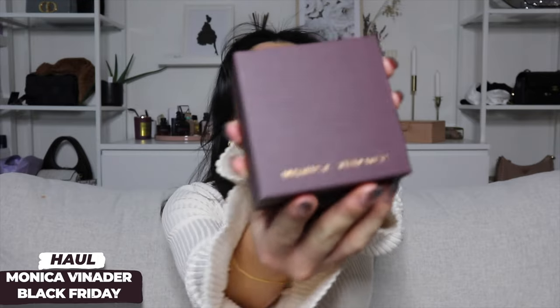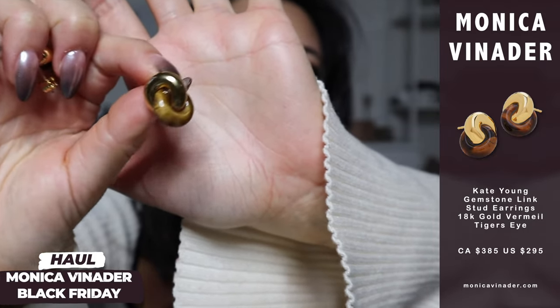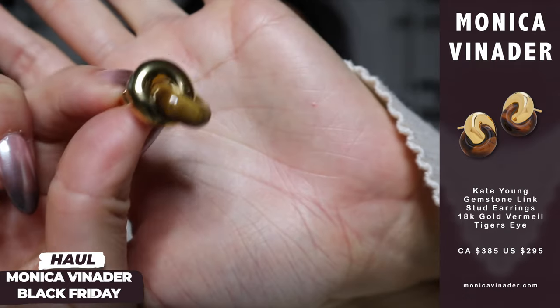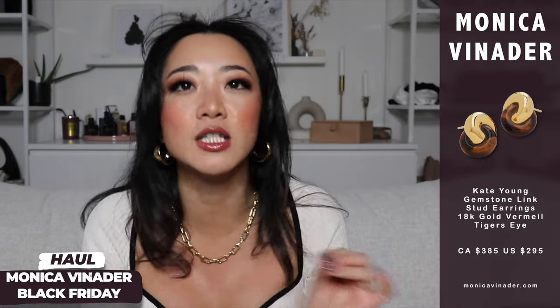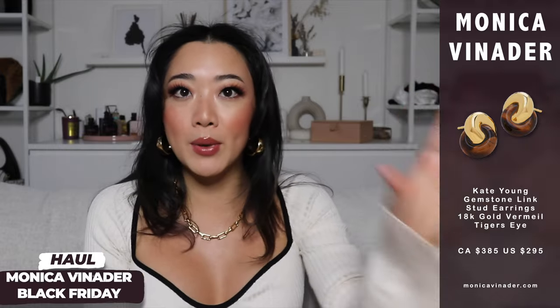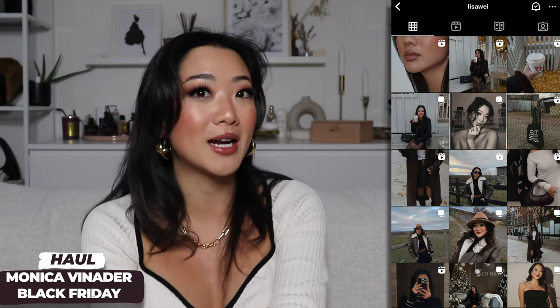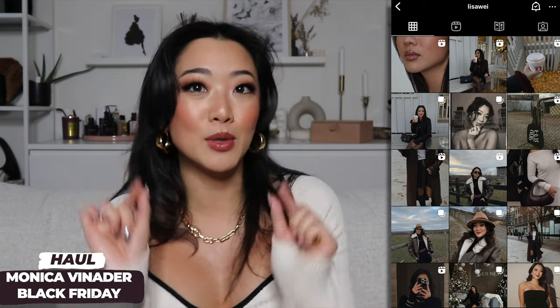The last item is another collaboration Monica Vinader did with Kate Young. This is so cute because I'm very obsessed right now with the tortoise design — I have it in my sunglasses, my nails, so many things. It's such a great fall color. It's like black but softer. I follow a lot of brown outfit content and I wanted some jewelry to go with it, so I got these earrings.